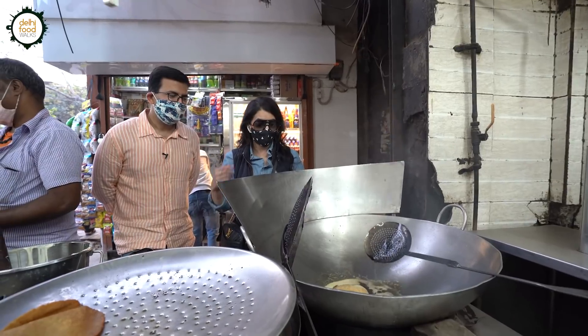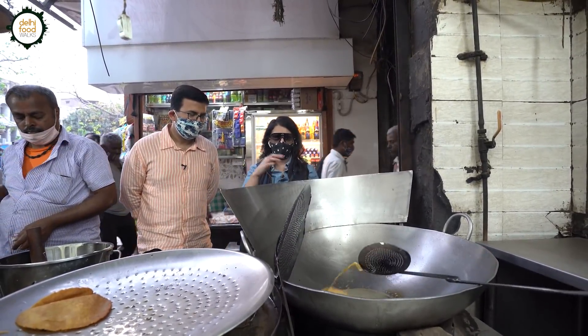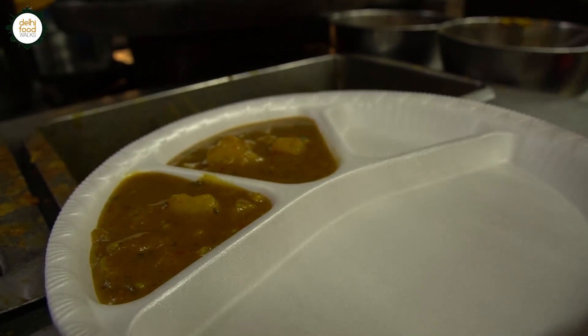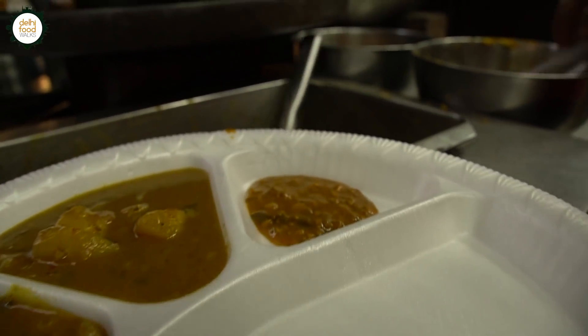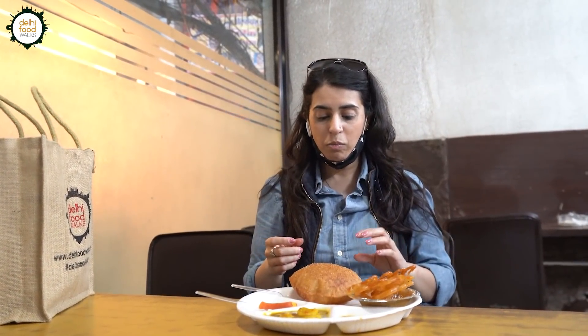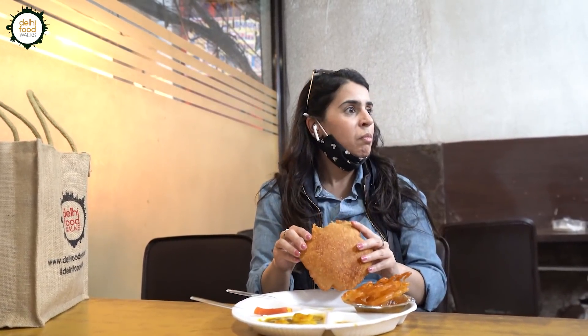It looks amazing, really tasty. What do you eat this with? Alu sabji. Let's see what makes this bread cooked in ghee so special. It's still intact! How is it? Really yummy, but spicy — they add a little bit of chillies. It has a slight sweetness too. So these are the jalebis I made — thin and crispy. This is how we have it in London, guys. This is a London jalebi!